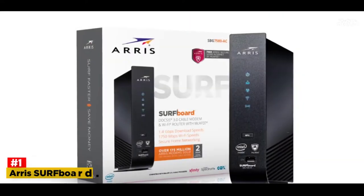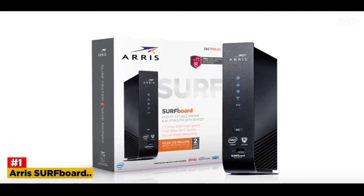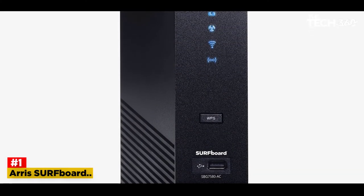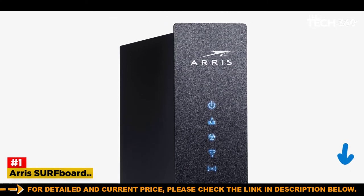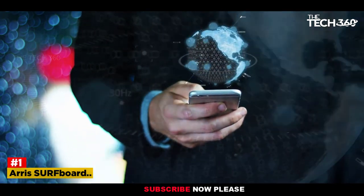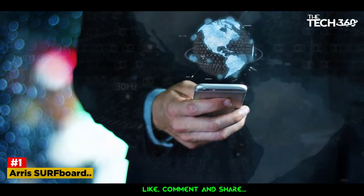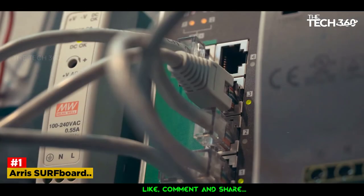Number 1: Arris Surfboard SBG7580-AC. The Arris Surfboard SBG7580-AC incorporates DOCSIS 3.0 technology. The modem router combo uses 32x8 channels and has 4 gigabit ethernet ports, which are perfect for connecting to smart TVs and gaming consoles for super-fast connectivity. The modem is easy to set up — all that needs to be done is to connect the cables: coaxial, ethernet, and power. Then contact the service provider and activate the service, configure the Wi-Fi settings, and it's all ready to go.